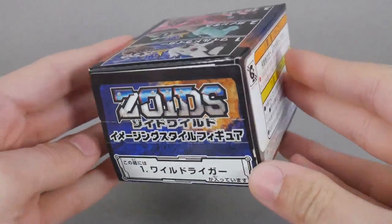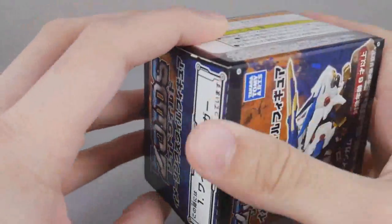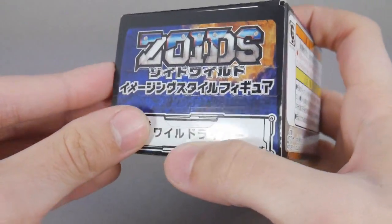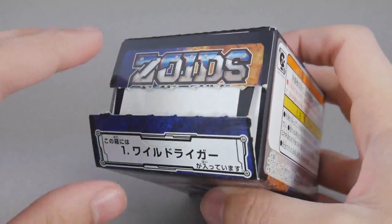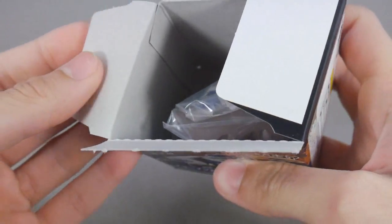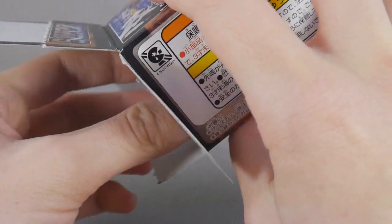So that should be pretty cool. Anyway, without further ado, let's open this up. I don't see a whole lot of videos of these guys out there. They are quite small, and I think they'll go along nicely with the rest of my 1 to 100 Zoids.